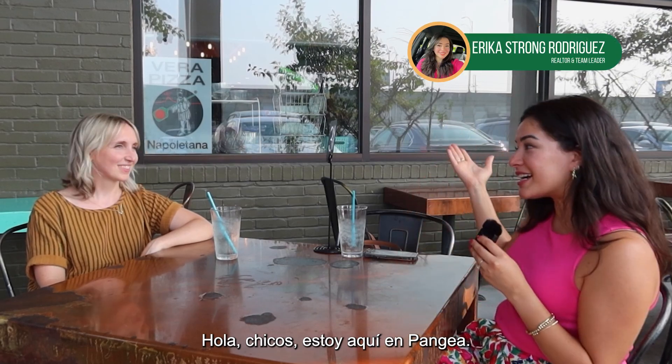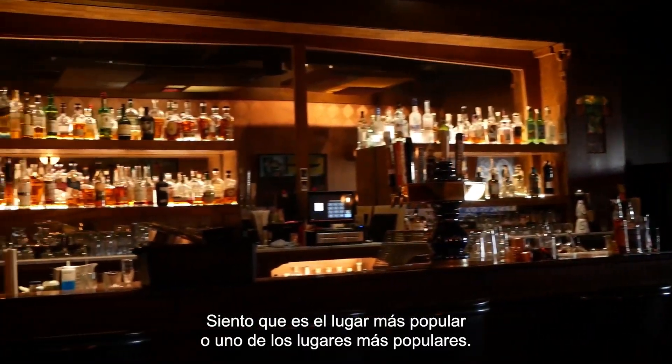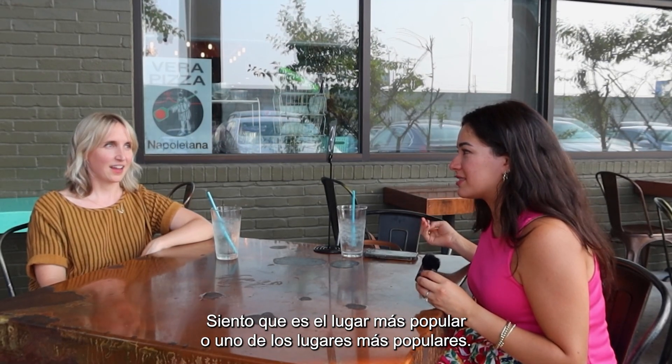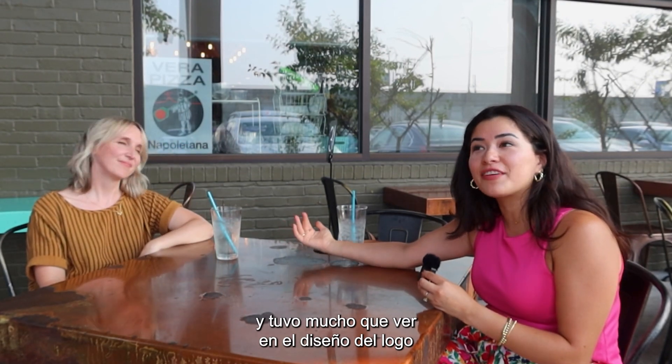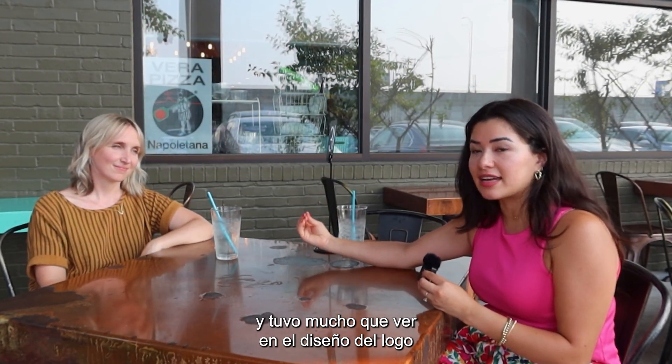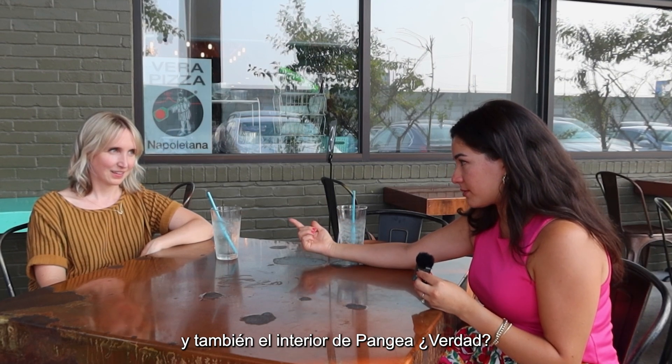Hey guys, I'm here at Pangaea. If you are from Evansville, you know Pangaea is — I feel like it's like the hottest spot, or one of the hottest spots. It's a very popular restaurant. And I'm here with Rachel Wambach, owner of Sprout Design. She had a very big hand in the design of the logo and also the inside of Pangaea, right?